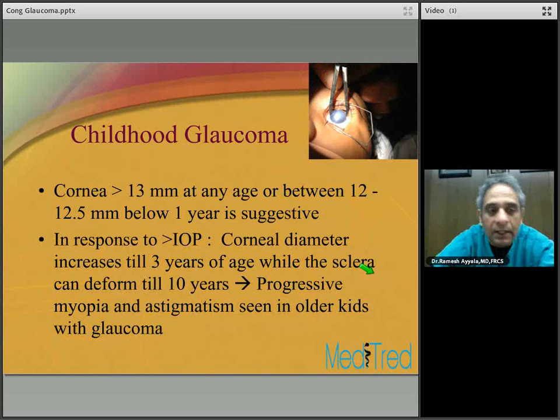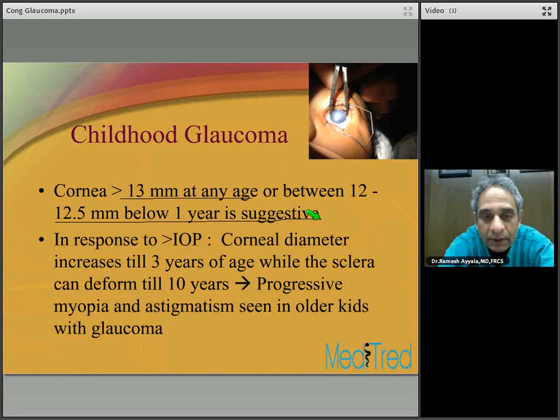A corneal diameter greater than 13 millimeters at any age, or between 12 and 12.5 millimeters below the age of one year, is highly suggestive of congenital glaucoma. When you examine these patients, measure the corneal diameter for diagnostic purposes and to monitor control — if glaucoma is poorly controlled, corneal diameter may keep increasing. Corneal diameter increases until three years of age, after which the cornea will not increase in diameter, while the sclera can deform until 10 years of age. Poorly controlled glaucoma can also lead to progressive myopia and astigmatism.